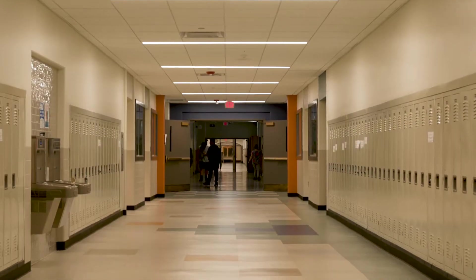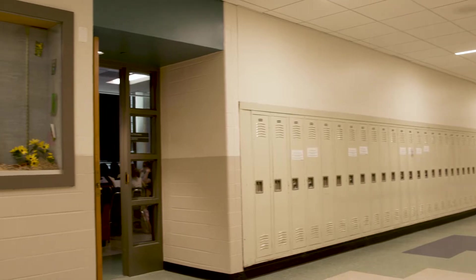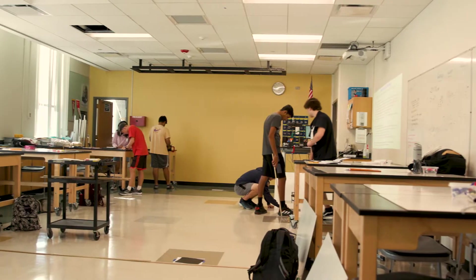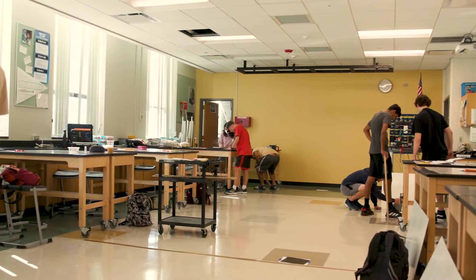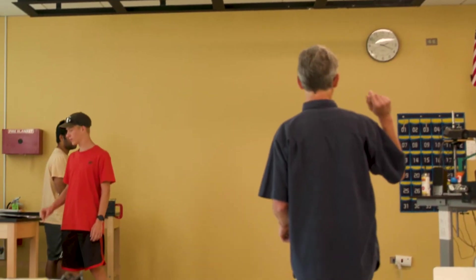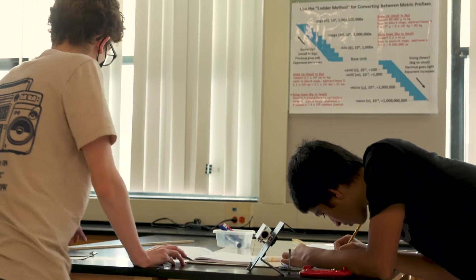The science wing had multiple upgrades this summer. Each floor of the science wing had HVAC improvements, ceiling, floor, and lighting improvements. In each of the science labs you'll see the same upgrades across all three floors — new ceiling, new floor, and new lighting — just a modernized experience for our students in our science labs.